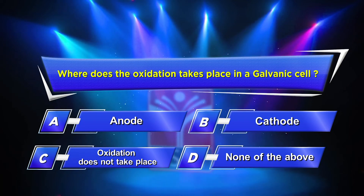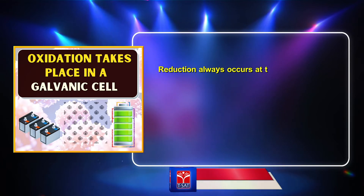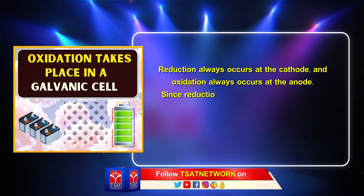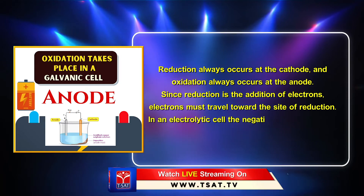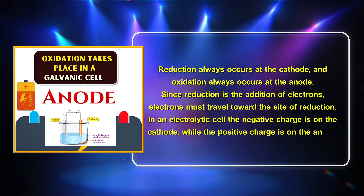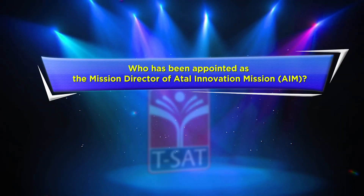The correct answer is Option A: Anode. Reduction always occurs at the cathode and oxidation always occurs at the anode. Since reduction is the addition of electrons, electrons must travel towards the site of reduction. In an electrolytic cell, the negative charge is on the cathode while the positive charge is on the anode.